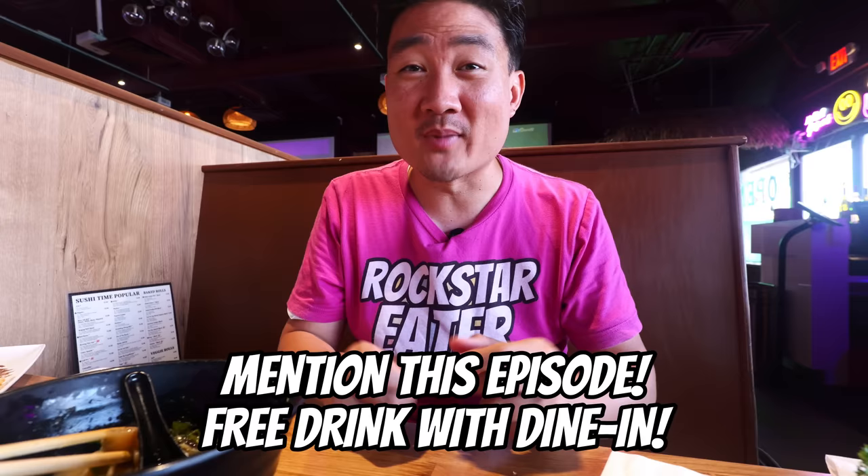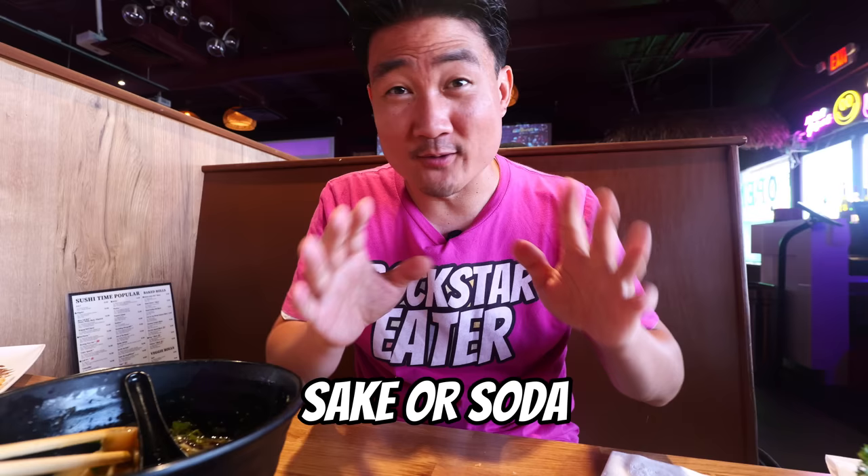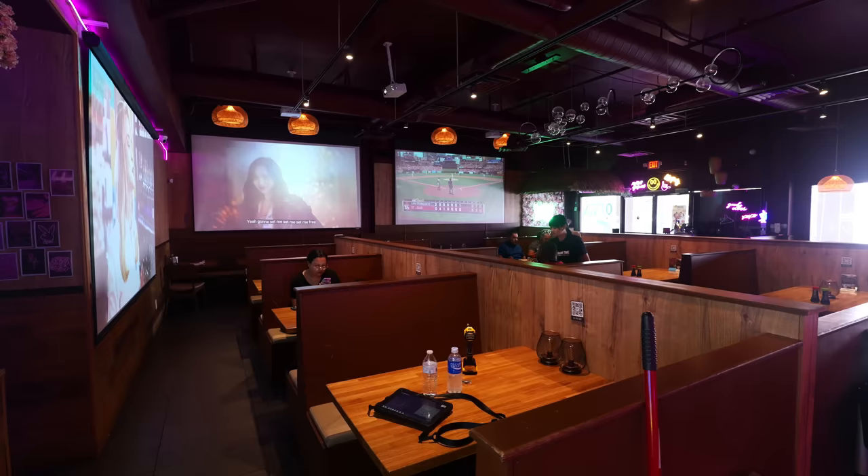If you are here in this area, come by and enjoy this meal. If you mention to the staff that you saw Rockstar Eater, they're willing to give you a free hot or cold sake. If you don't drink alcohol, they'll hook you up with a free soda. Let that be only one of the reasons why you come to this rockin' sushi restaurant in Chinatown. Thank you so much for watching — give me a like, give me a subscribe because more of these Vegas food videos are coming out, and I'll see you all in the next food adventure.